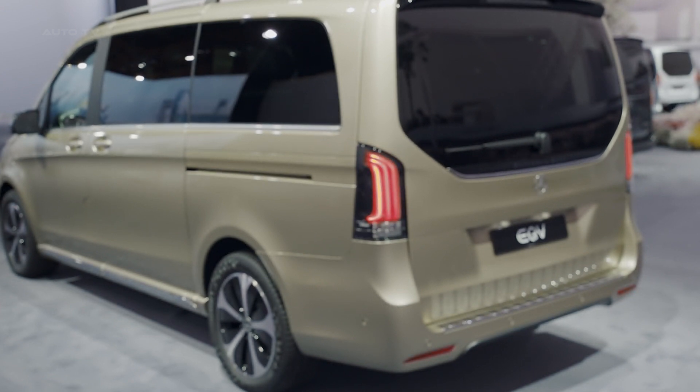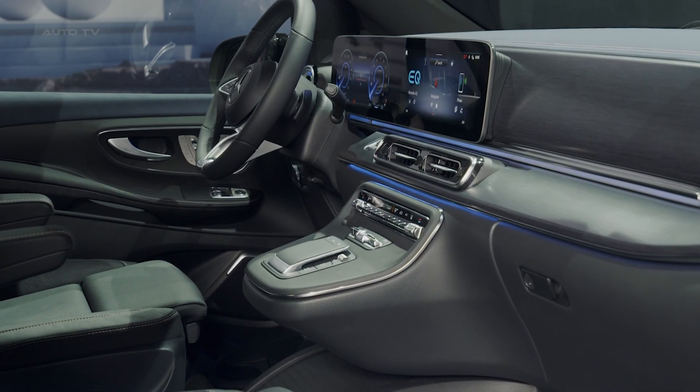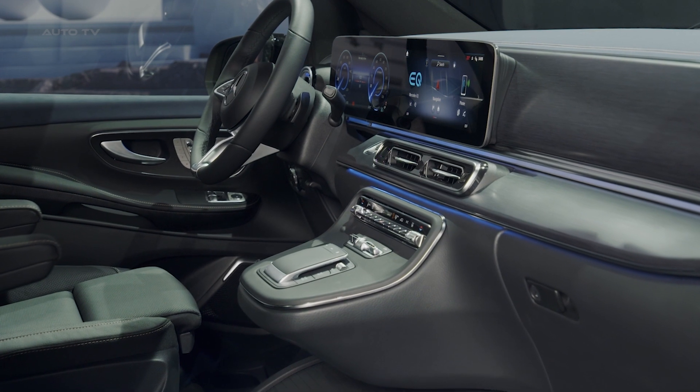The rear design is equally appealing, with redesigned LED lights, a new chrome trim strip, and new light alloy wheels.